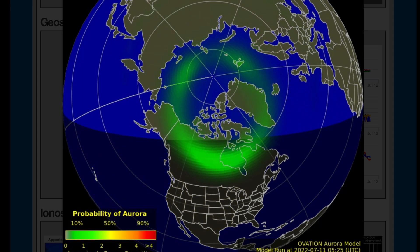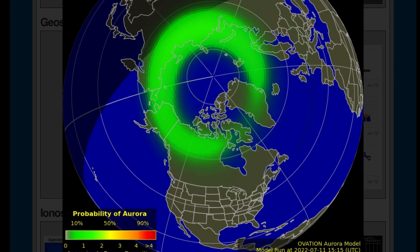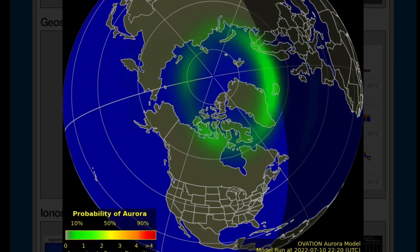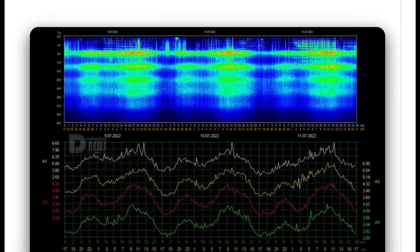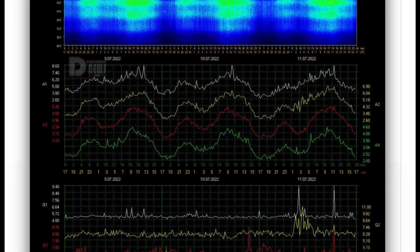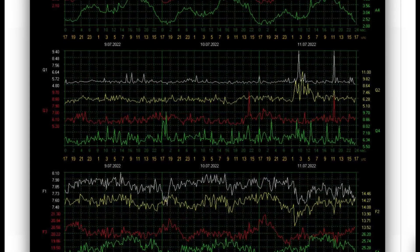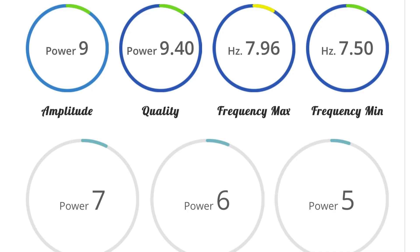The elongated C-class and M-class solar flares are going to produce an aurora most likely through Europe and into Greenland. The Schumann resonance for today is a power of nine — very low power but healthy — quality of 9.4.